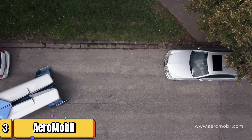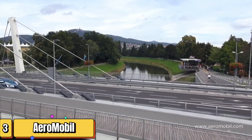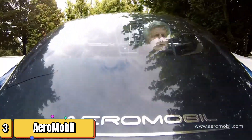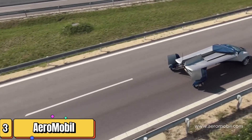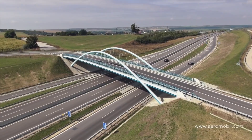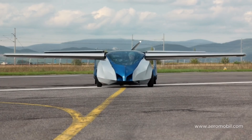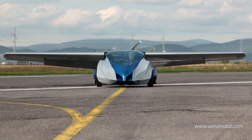Imagine soaring above the city streets in a luxury vehicle inspired by Pegasus, the winged horse. Welcome to the world of Aeromobile. Stefan Klein, a visionary designer, breathed life into the first Aeromobile prototype in 2013, paving the way for a revolution in personal transportation. Meet the Aeromobile 4.0, a two-seater marvel of engineering, boasting a gas engine, a range of 440 miles, and a top speed of 166 miles per hour. This high-flyer is set to enter commercial service in 2023.